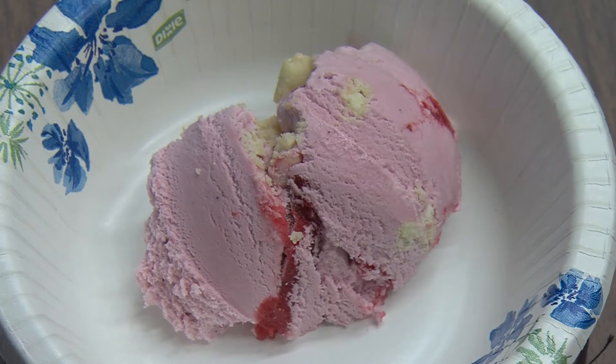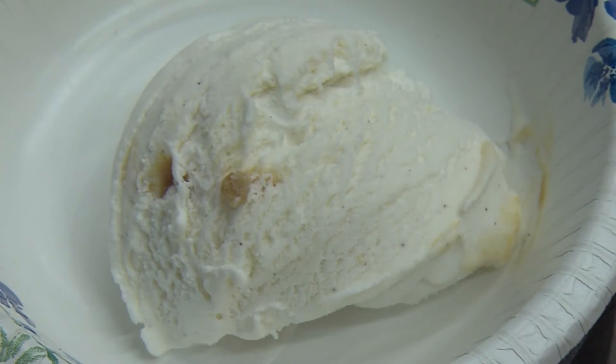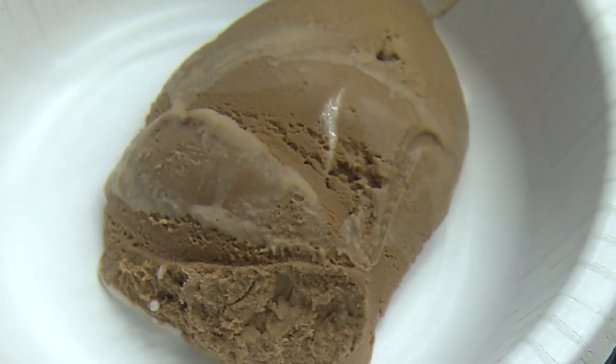I thought all of them were very clever, very well done — the presentations were great. We're very excited today because, for the first time in the history of the course, we have two campuses, two flavors, two winners: Big Red Apple Ice Cream from Group 1 and Ezra's Morning Cup from Group 3.